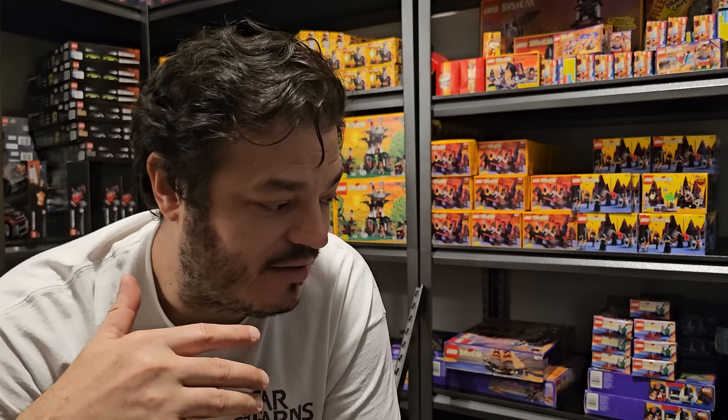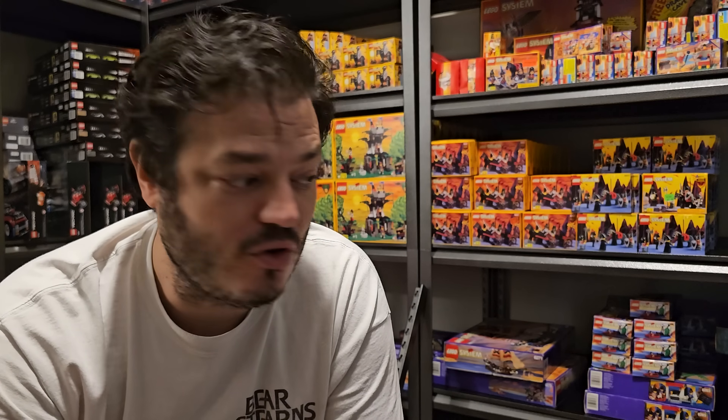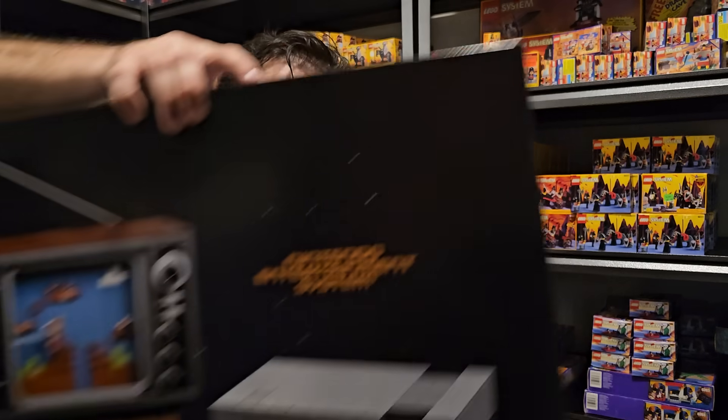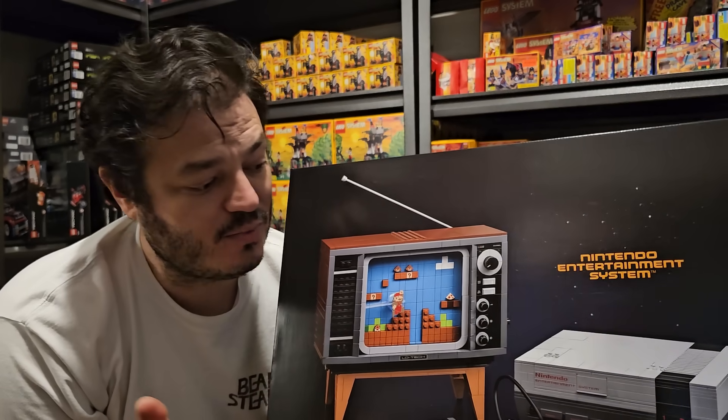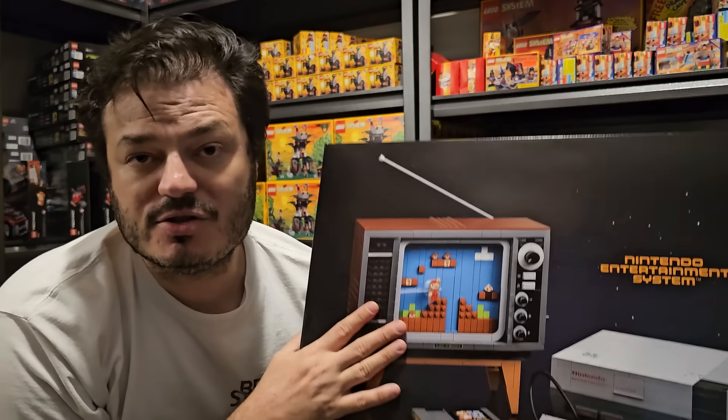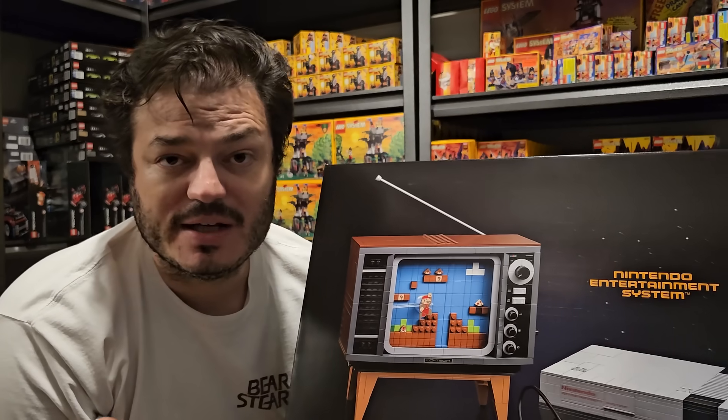I like unopened factory sealed bags. If you're going to open and build the sets, buy a second one, open it, build and enjoy it, keep it, display it, then put it back in the box and sell for half price. For example, if you buy the Nintendo set — let's say it's $275 — you can buy it, build it, and it's a blast. The screen actually moves and simulates the Mario game. The whole system pops up. It's a phenomenal building experience.